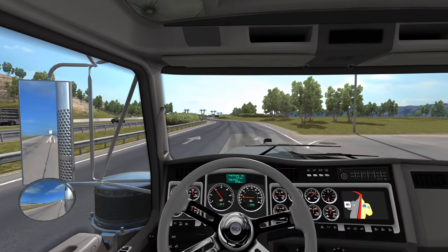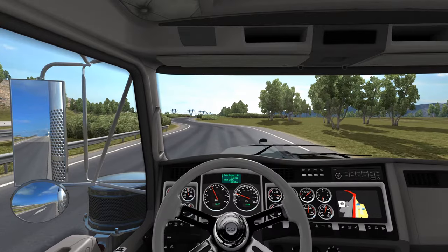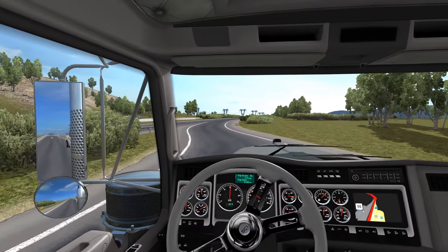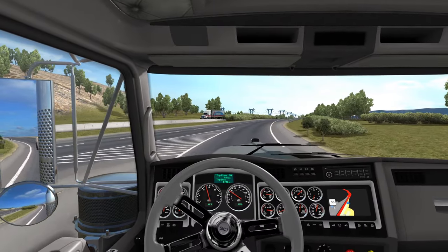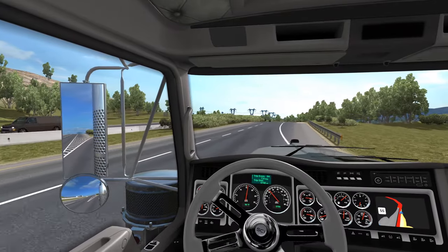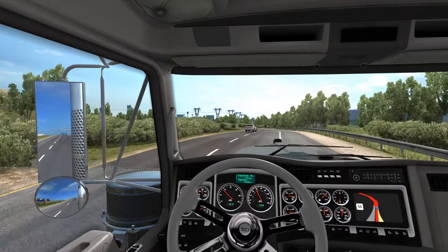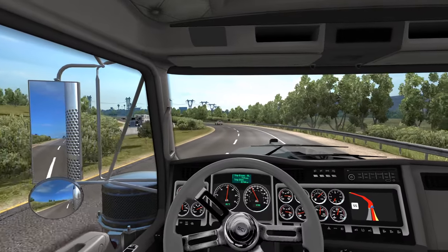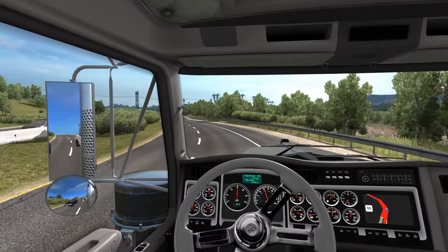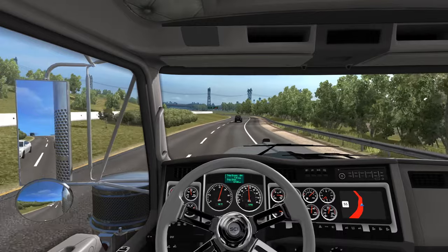It would be kind of cool if it somehow flagged you and you pulled around behind the scale house and went through like a cutscene of getting your truck inspected or logbook inspected — something like that. Didn't use the four ways there because there wasn't anything coming and that car was in the right-hand lane, so I kind of forgot again, but yeah.